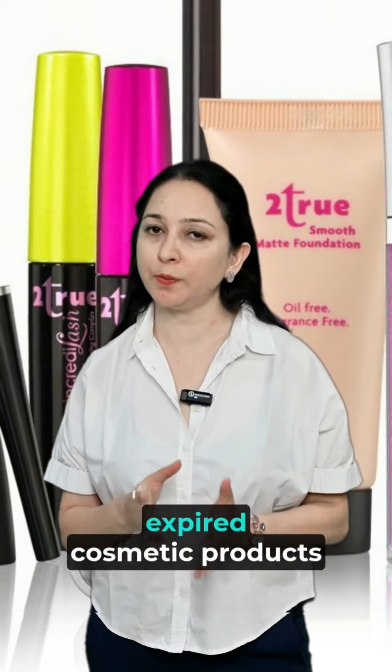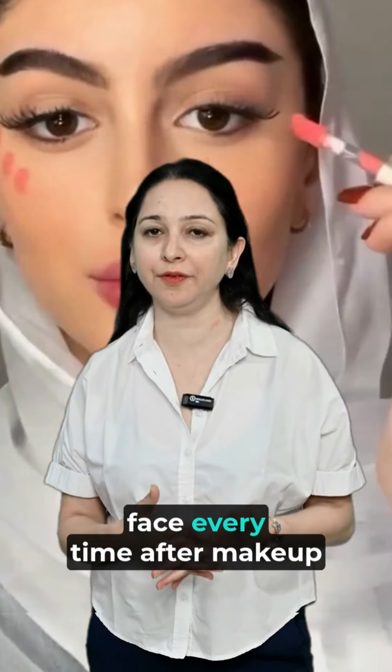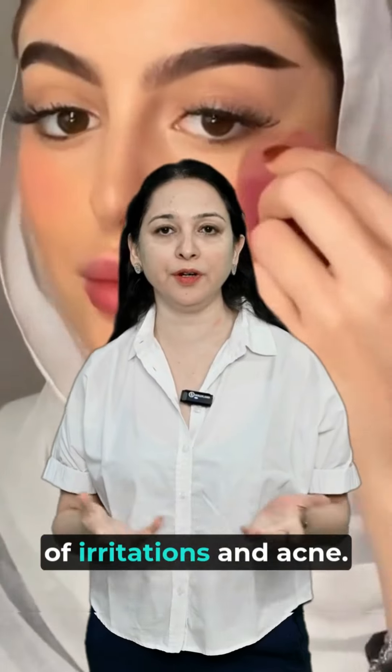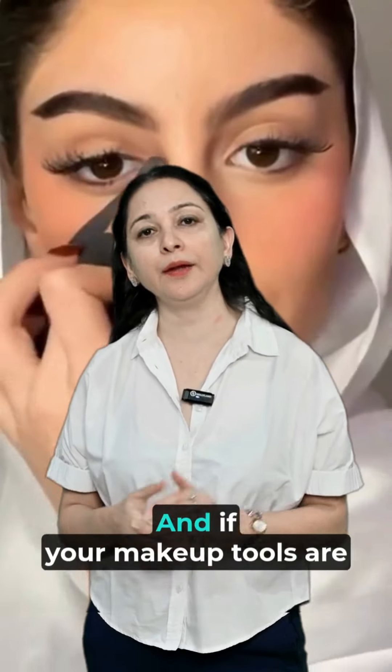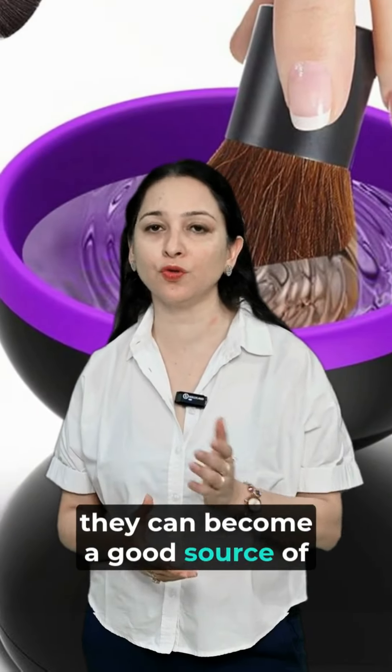If you are not using the right products, or if you are using expired cosmetic products, that can harm your skin. And if you are touching your face every time after applying makeup, that can also lead to a lot of irritations and acne. If your makeup tools are not cleaned properly, they can become a good source of infection.